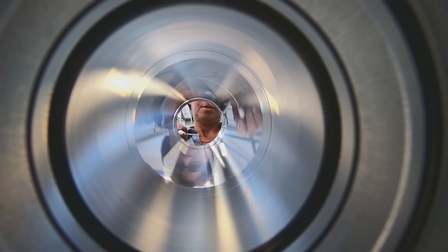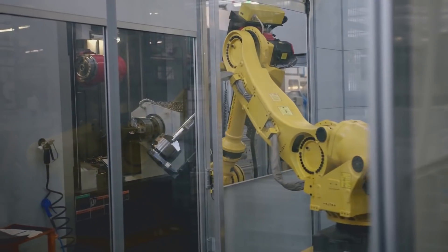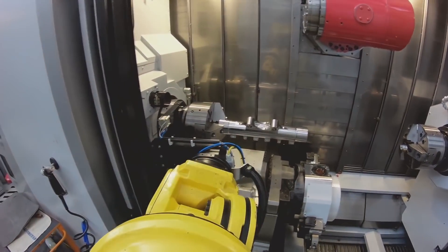Manufacture of major parts has commenced, with assembly of the first aircraft expected early next year and first flight in 2021.